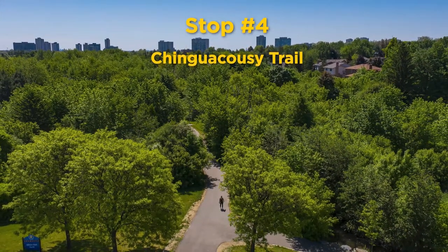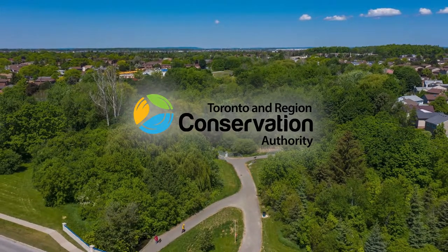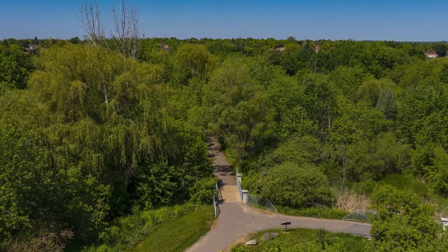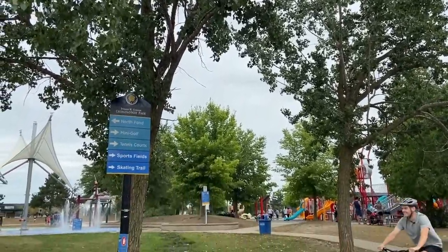Did you know that you live in a watershed? Proud program partner Toronto and Region Conservation Authority, or TRCA for short, in collaboration with the City of Brampton, aims to safeguard and enhance the health and wellbeing of watershed communities like yours through the protection and restoration of the natural environment and the ecological services it provides. TRCA also aims to build sustainable, resilient neighborhoods through on-the-ground climate action and environmental education to the communities they serve.